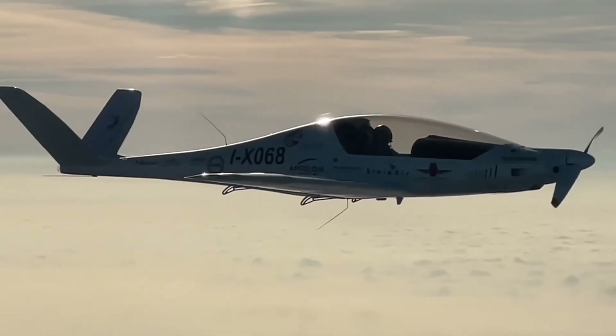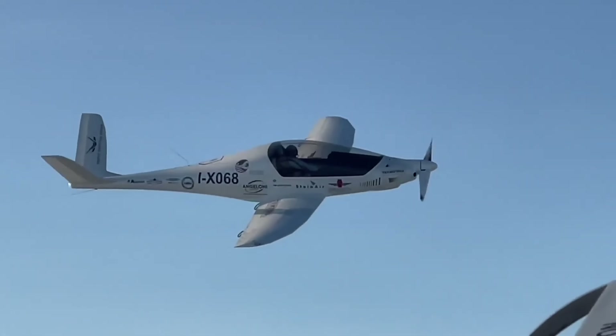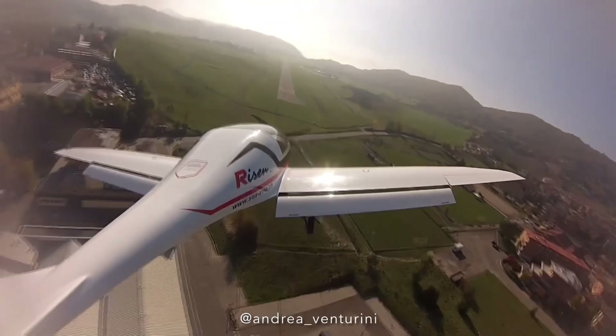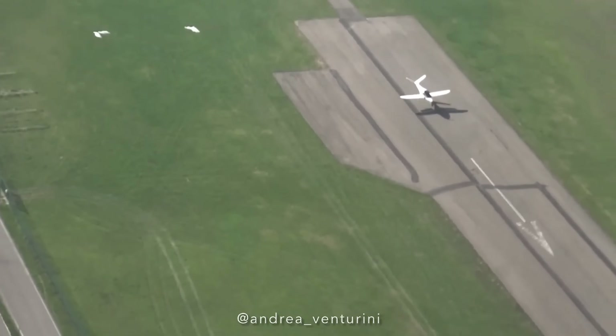With a range of over 1,500 nautical miles and a built-in ballistic parachute system, it blends speed, safety, and long-range comfort like never before. The Risen 915 ISV isn't just fast — it's a new benchmark in ultralight aviation.